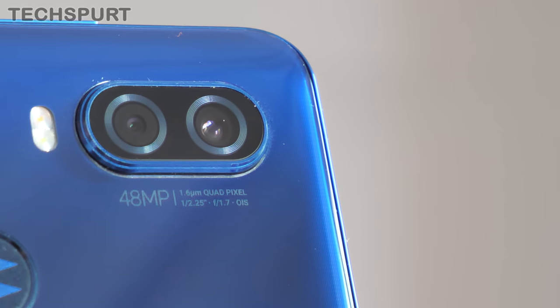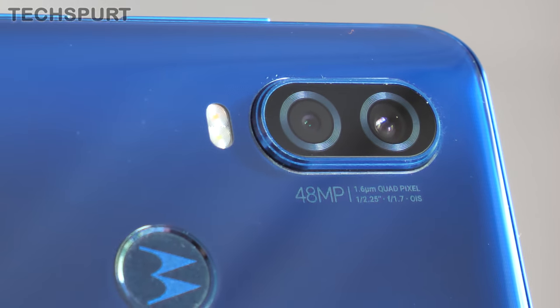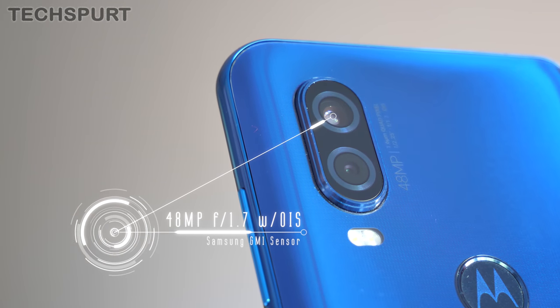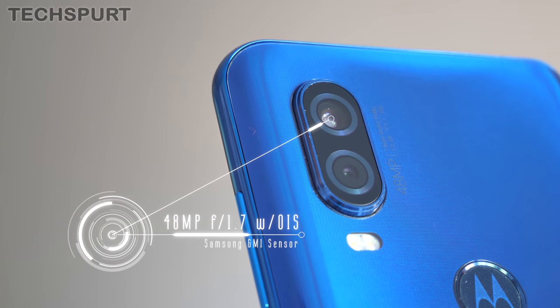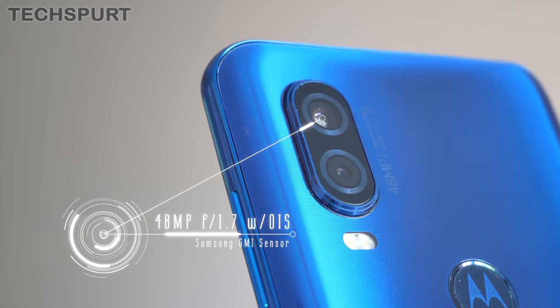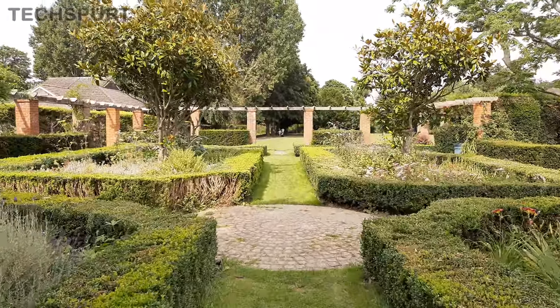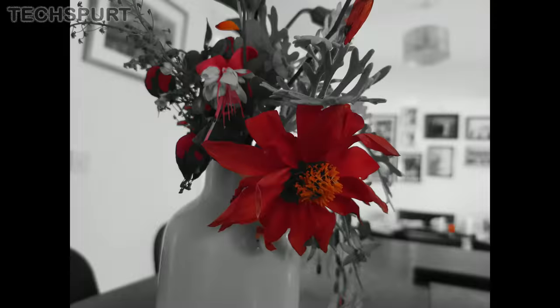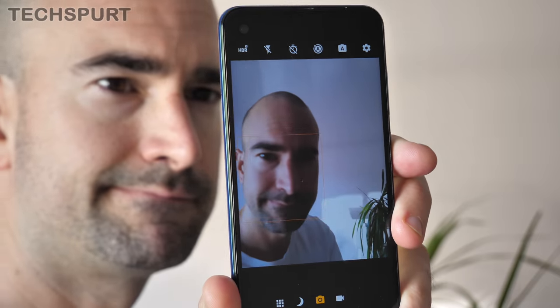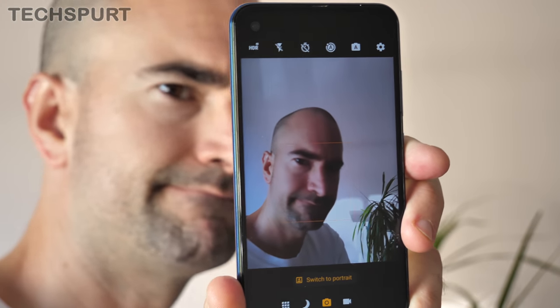As you might have gathered from the name of this phone, one of the big features Motorola is really bigging up is the camera tech. Around back you've got a dual lens setup with the mighty 48MP primary shooter backed by a 5MP depth sensor, complete with optical image stabilisation, 4K video capability, and a big bunch of bonus camera features. I've been thoroughly testing out the camera tech, so go check out my full Moto One Vision camera review for all you need to know.